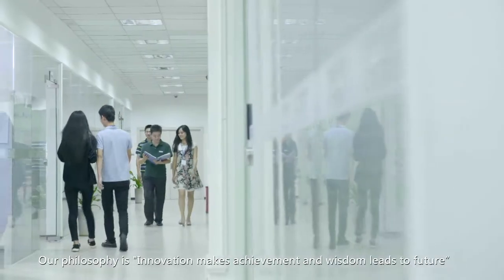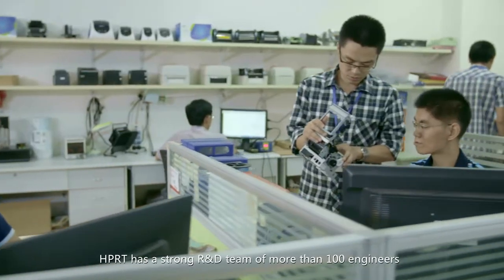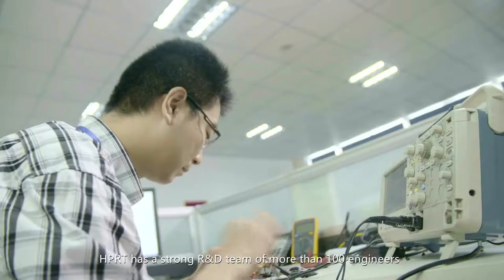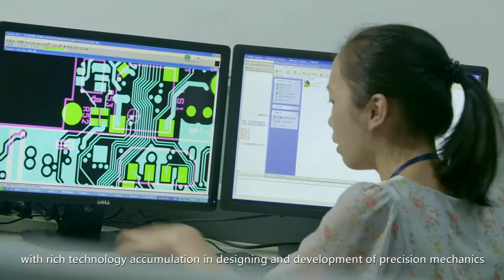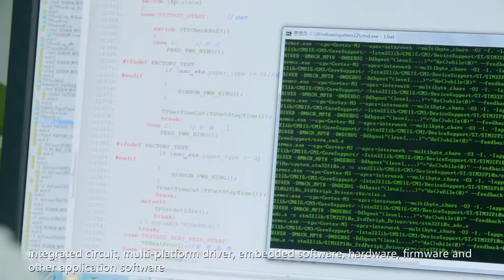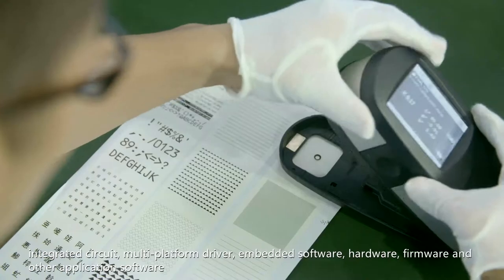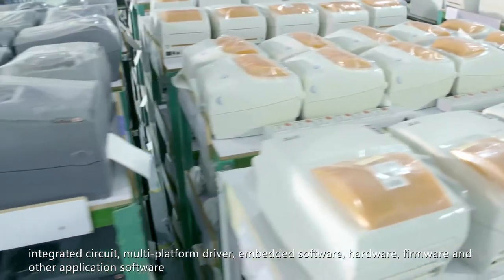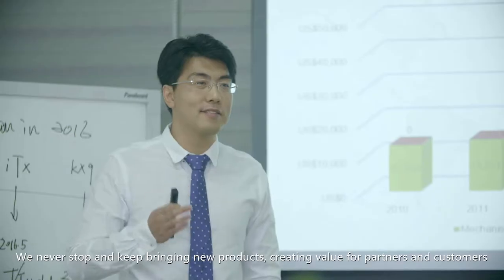Our philosophy is: innovation makes achievement and wisdom leads to future. HPRT has a strong R&D team of more than 100 engineers, with rich technology accumulation in designing and development of precision mechanics, integrated circuit, multi-platform driver, embedded software, hardware, firmware, and other application software. We never stop, and keep bringing new products, creating value for partners and customers.